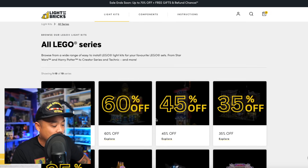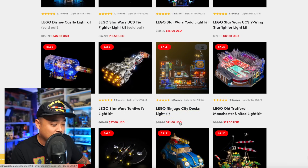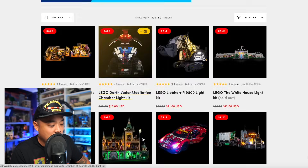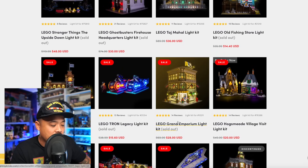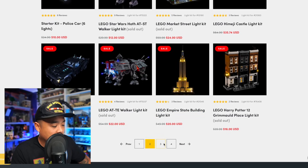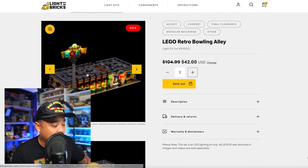Light My Bricks has different discount tiers. At 70% off, the Disney Castle is already sold out — it was $160, now $48. Ninjago City Docks is 70% off, now $21 — I took advantage of that. Still at 60% off, the old fish store is $14, down from $36 — really cheap. The modular buildings vary; the older ones are less expensive. One current modular building kit was $95, now $38 — there's real value right now.